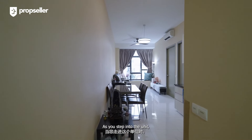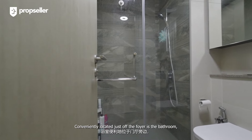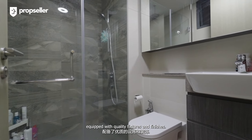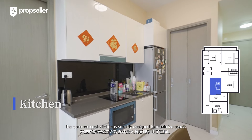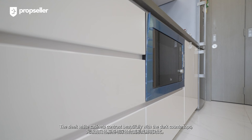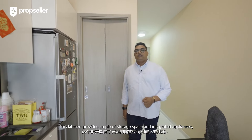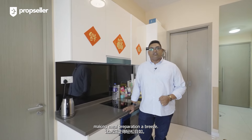As you step into the unit, you are greeted by an overview of your living spaces. Conveniently located just off the foyer is the bathroom — a modern and stylish space equipped with quality fixtures and finishes. Moving further inside, the open-concept kitchen is smartly designed to maximize space. The sleek white cabinets contrast beautifully with the dark countertops, offering a modern aesthetic that is both functional and stylish, with ample storage space and integrated appliances, making meal preparation a breeze.